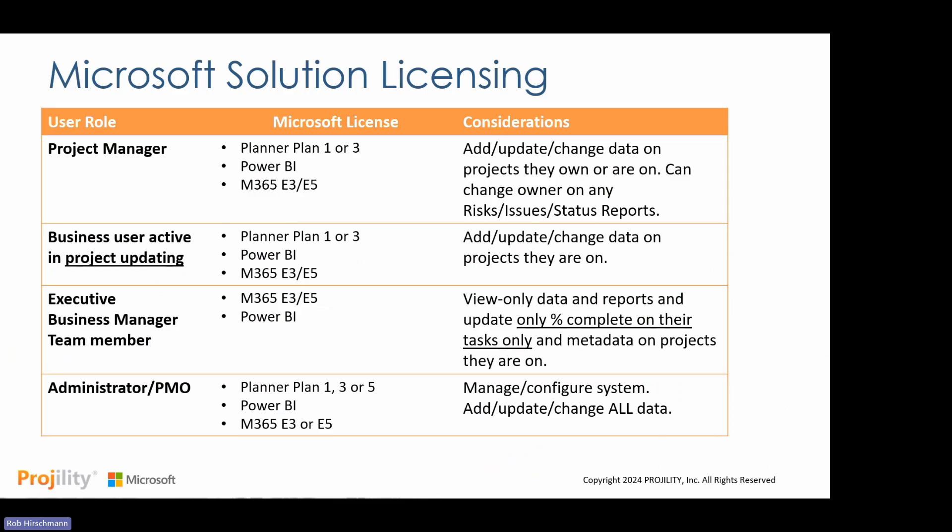There are different roles and licenses behind the solution. Project managers and active business users who update project content need a Planner Plan 1 or Plan 3 license, a Power BI license, and a standard Office 365 license. Managers, executives, and team members who are viewing tasks, updating information, or changing metadata do not need a Planner or Project license — they can use their standard Office 365 license plus Power BI for reports. Administrators need a Plan 1, 3, or 5 license. This means many users in your organization may already have the licenses they need, creating opportunities to streamline efficiency.